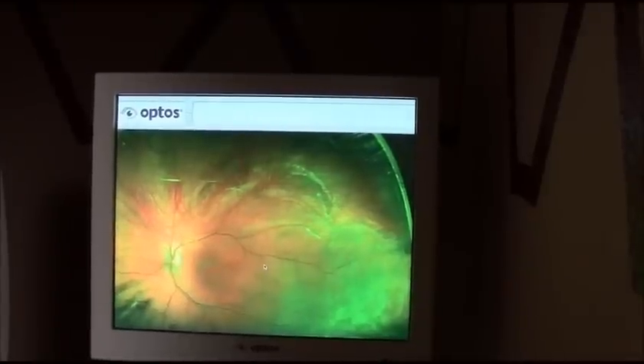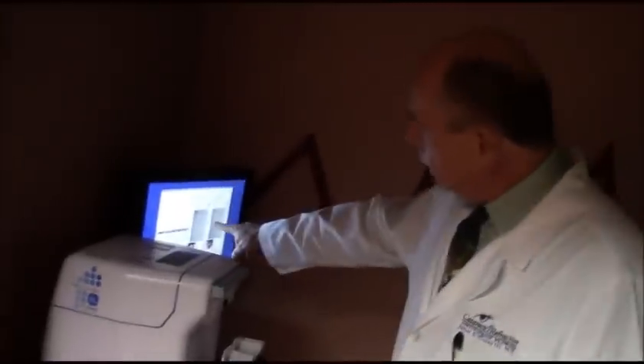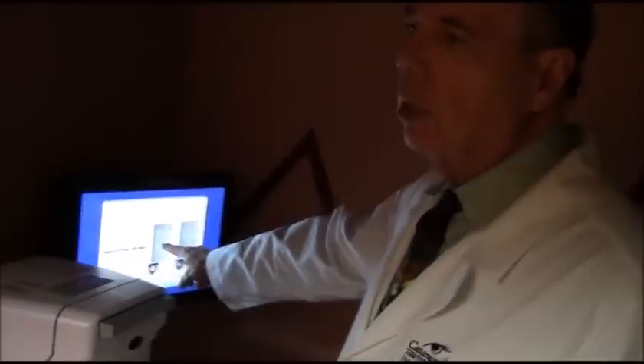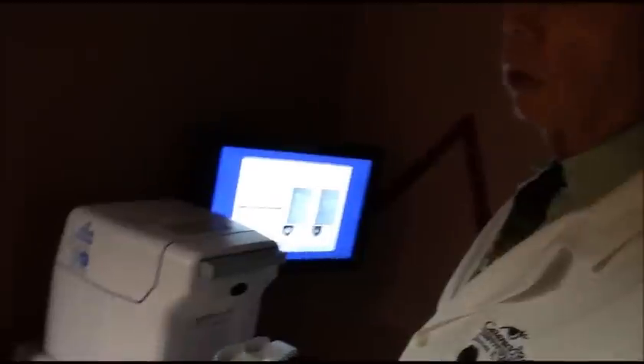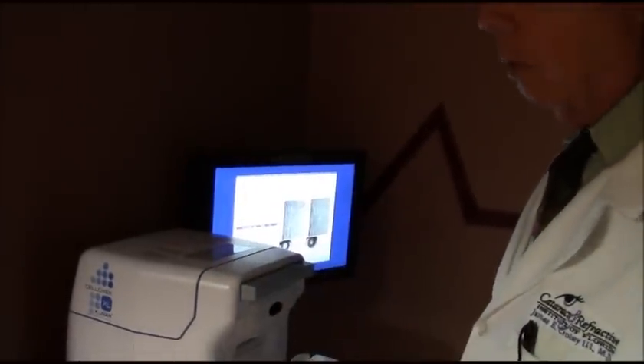On this side, we have a piece of equipment that measures the inside lining cells of your cornea. For conditions like Fuchs dystrophy, it helps us determine whether there are abnormal cells on the corneal endothelium. This device can take that level of detail of just the cell layer inside your cornea.